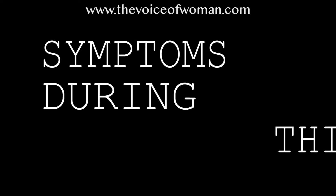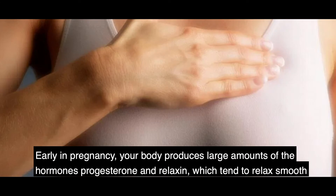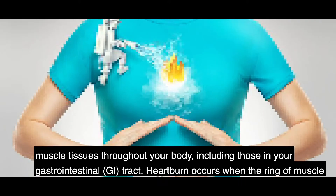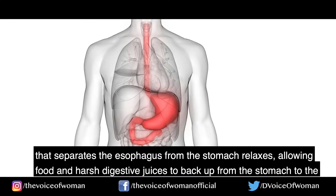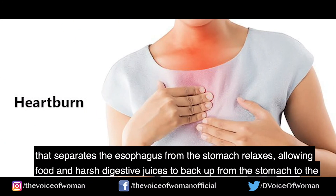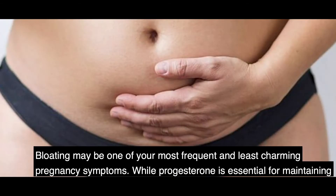Some symptoms you may experience this week: Number one, heartburn and indigestion. Early in pregnancy, your body produces large amounts of hormones — progesterone and relaxin — which relax smooth muscle tissues throughout your body, including those in your gastrointestinal tract. Heartburn occurs when the ring of muscle separating the esophagus from the stomach relaxes, allowing food and harsh digestive juices to back up from the stomach to the esophagus.